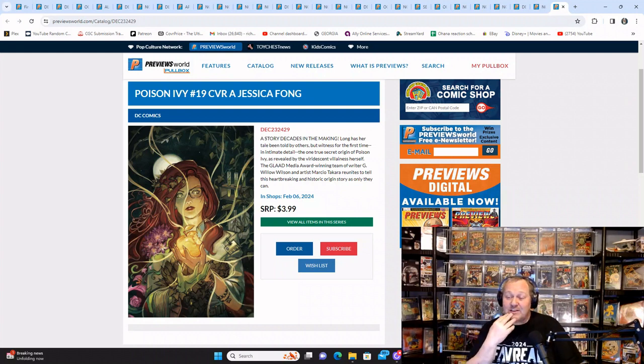Now this is what I was talking about with covers — the Poison Ivy issue 18 from last week, Nakayama was gorgeous, but I love Cover A by Jessica Fong for next month. The Poison Ivy covers are just gorgeous. There is also a foil variant of this book — I believe it's $6.99.